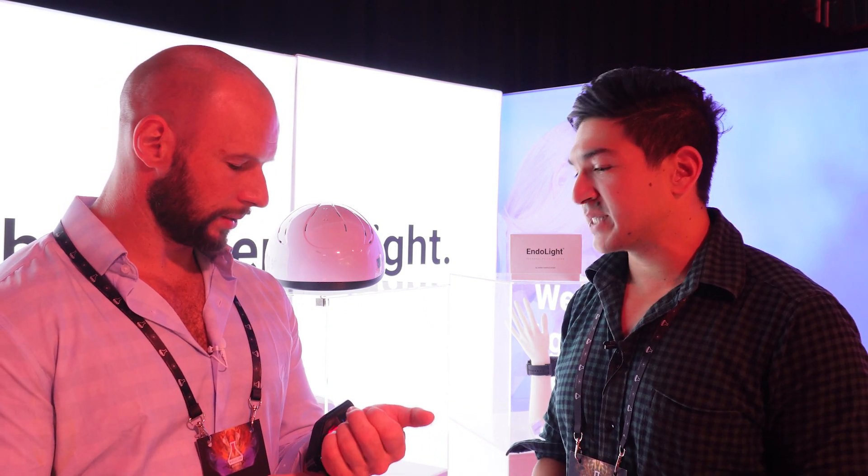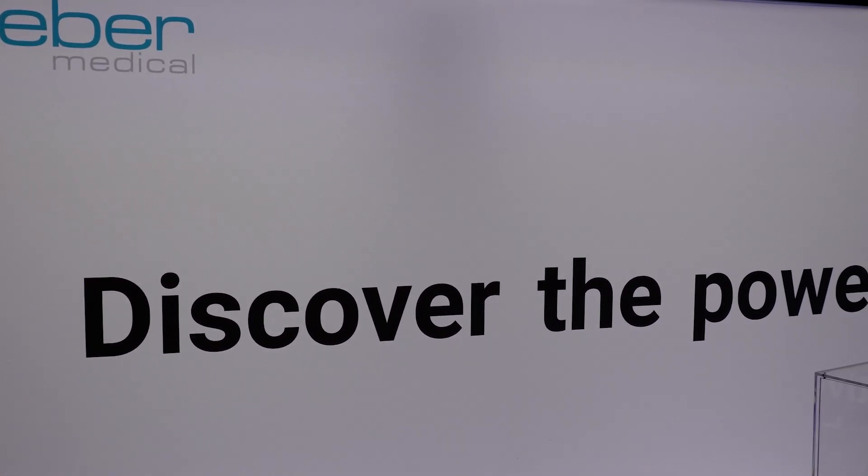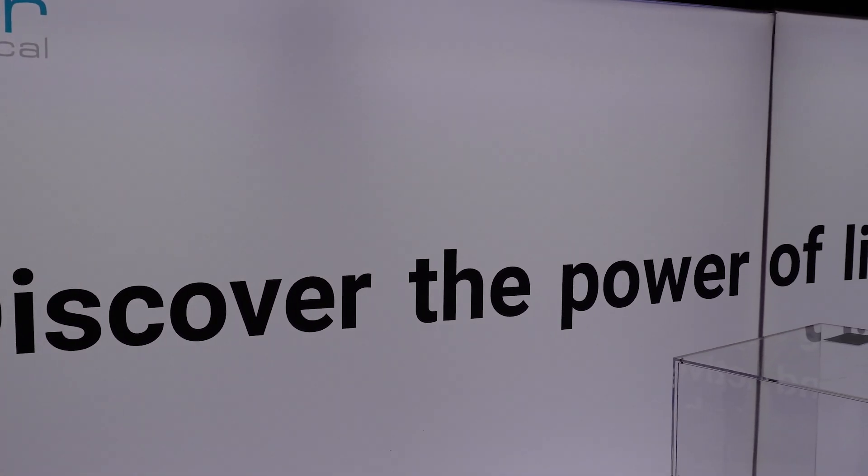How many sessions do you get on one charge? Usually about two and a half. You can definitely use it for one hour, sometimes an hour and a half, so roughly three sessions — one session is 30 minutes. Two sessions are guaranteed, and after that you'd charge it up.